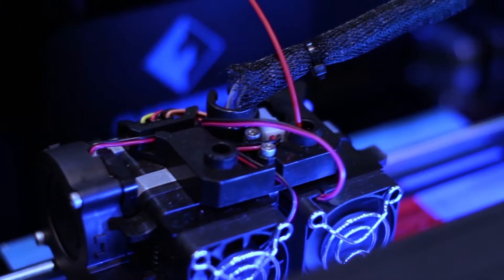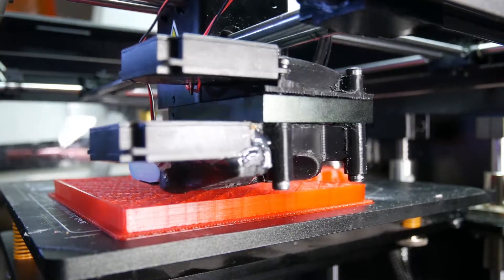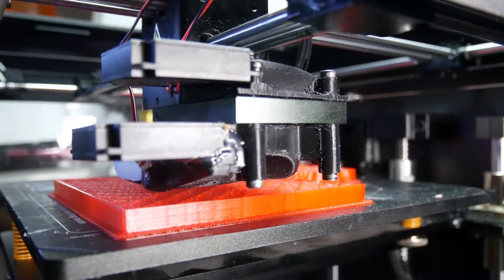This also reduces mass and often increases product strength. By manner of creating a single-piece fusion of many components, additive 3D printing can also reduce the need for spare parts while greatly simplifying assembly.